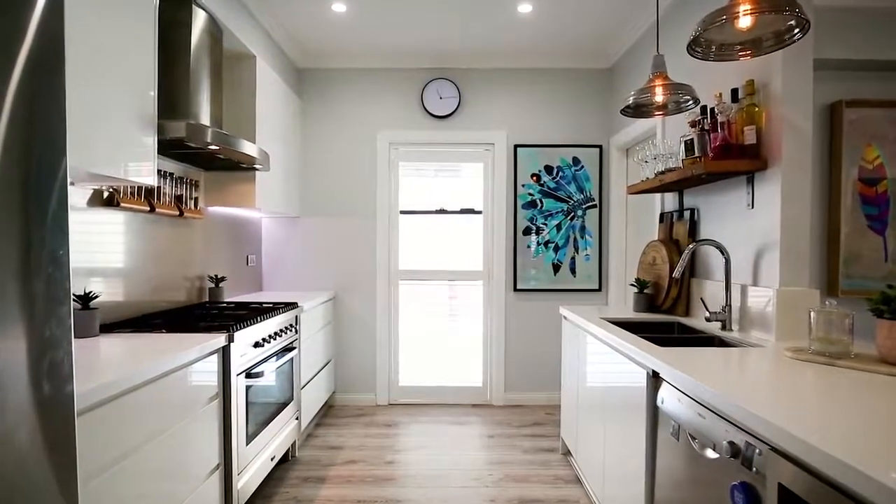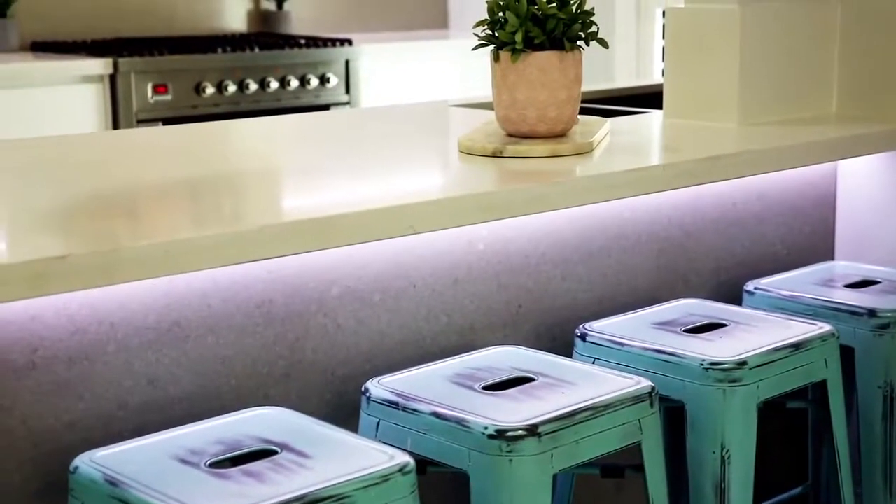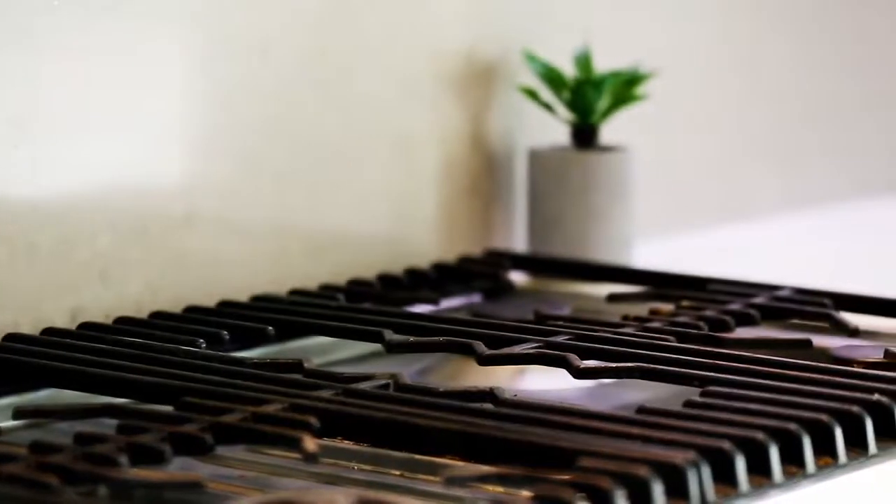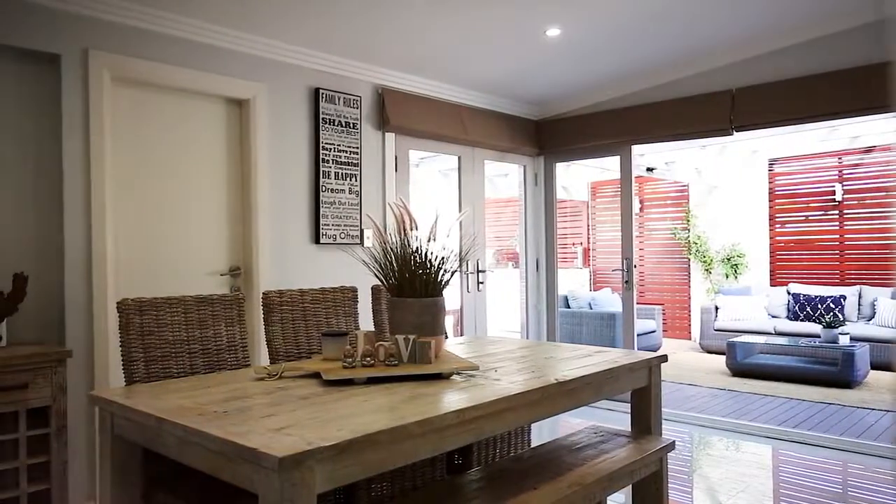The kitchen is definitely a feature, boasting 40mm Caesarstone benchtops, polyurethane cupboards, as well as gas cooking. You'll also find a separate dining area that offers the perfect flow to the rear yard.